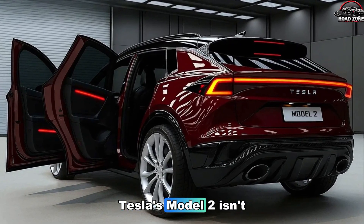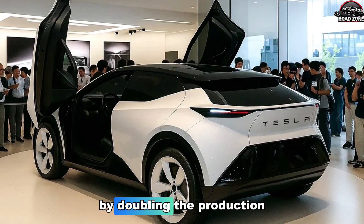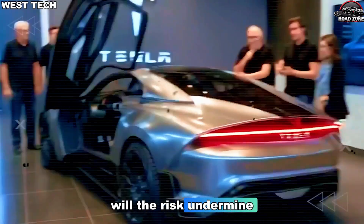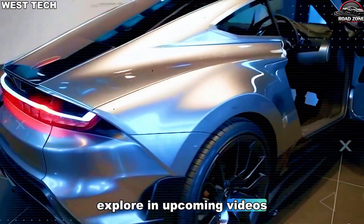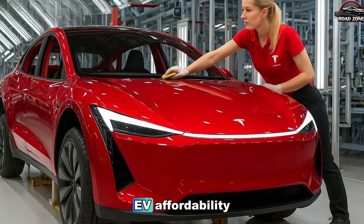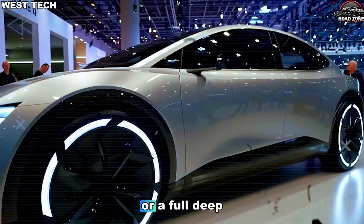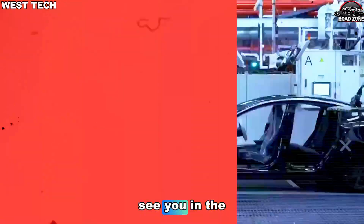Tesla's Model 2 isn't just a car — it's a strategy, a blueprint, a manufacturing revolution. By doubling the production ramp through engineering simplicity, Tesla may have just unlocked the key to the next era of EV dominance. But will it work flawlessly? Will the risks undermine the progress? Will competitors catch up? Those are questions we'll explore in upcoming videos. But right now, the numbers don't lie. Tesla's ramp is real, the change is already happening, and the future of EV affordability may be closer than anyone thought. If you want a breakdown of Model 2 battery, the real pricing strategy, or a full deep dive into Tesla's next-gen casting, comment below and I'll make that video next.